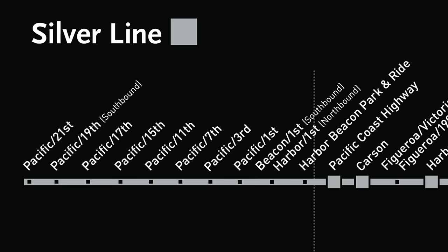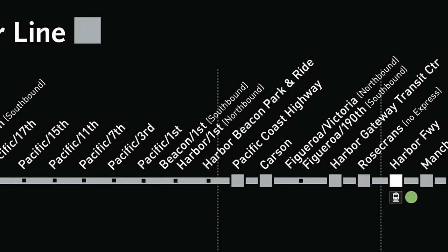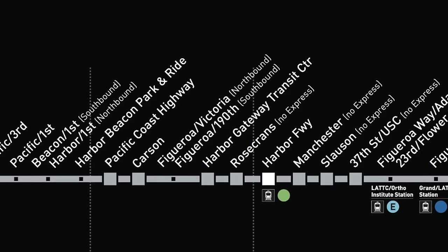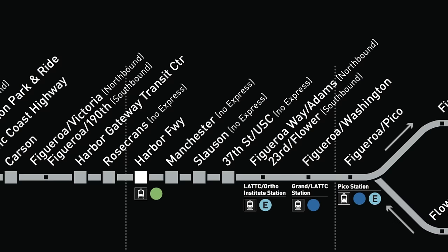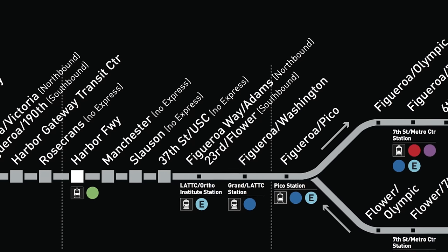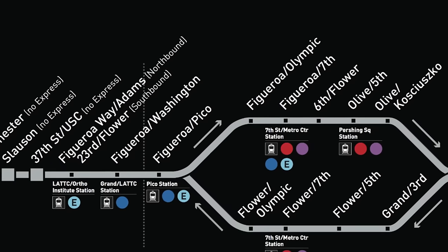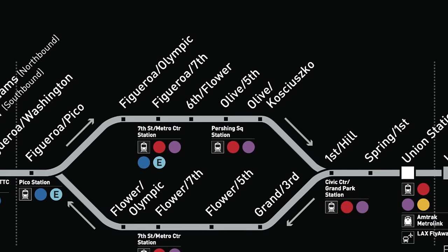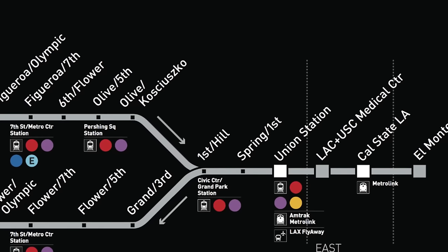The J line begins down in San Pedro, running north with more frequent stops before jumping onto the Harbor Transitway, stopping at Pacific Coast Highway and Carson, then taking a detour off the Transitway to stop at the Harbor Gateway Transit Center. It continues north on the Transitway, stopping at Rosecrans, Harbor Freeway (connecting to the C line), Manchester, Slauson, and 37th Street/USC. From there the line runs northeast into downtown LA with more localized stops, then heads east, stopping at Los Angeles Union Station, before hopping onto the El Monte busway and stopping at LA General Medical Center, Cal State LA, and finally ending at El Monte Station.